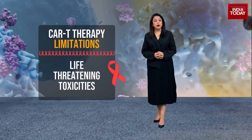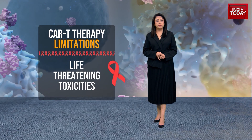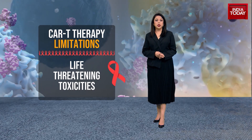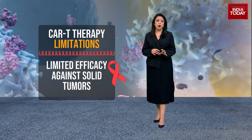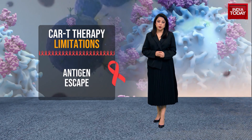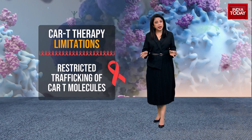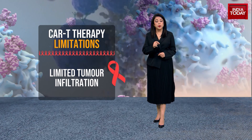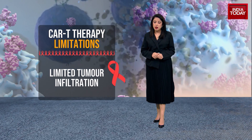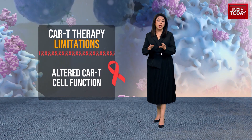What are the current limitations of CAR-T therapy? Effective CAR-T cell therapy faces a few challenges, which include severe life-threatening toxicities, limited efficacy against solid tumors, antigen escape — which is the failure to recognize pathogens like cancer cells — failure of CAR-T cells to be trafficked to the target site, and limited tumor infiltration. Sometimes the host and the tumor microenvironment can alter CAR-T cell function.